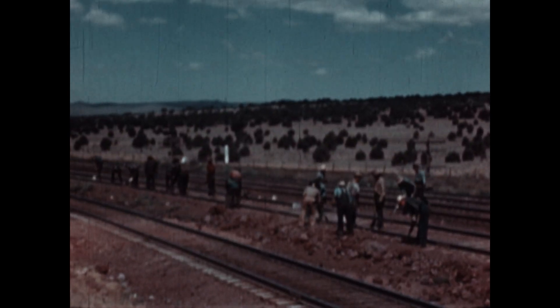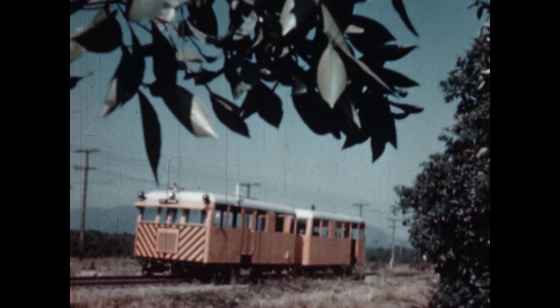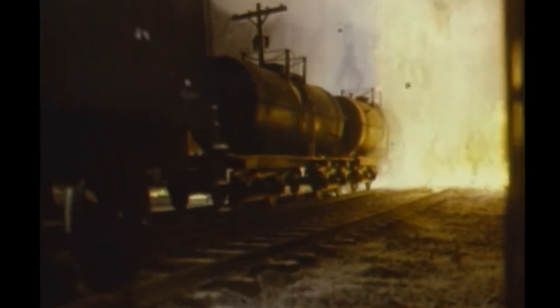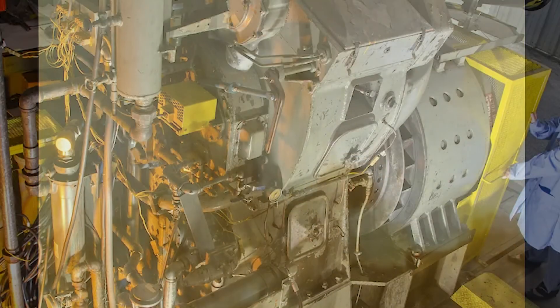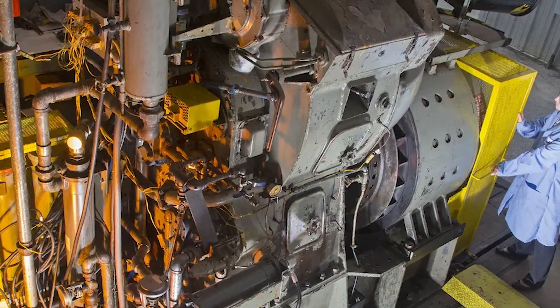One parts inventory for an entire fleet. And as railroads adopted the GP series, something profound happened — the very sound of railroading changed. The hiss and clank of steam gave way to the deep, rhythmic thrum of two-stroke power. Roundhouses that once echoed with hammers and fire now buzzed with the steady idle of 567s under fluorescent light. The old skills faded. Blacksmiths replaced by diesel techs. Firemen replaced by electricians. This was more than mechanical progress. It was cultural extinction and rebirth.